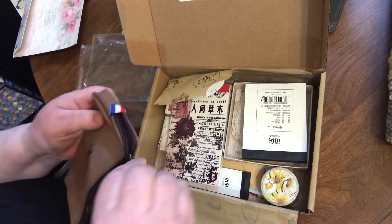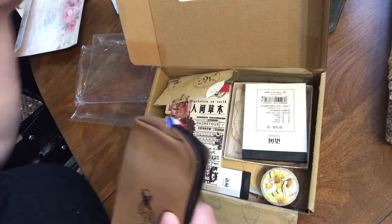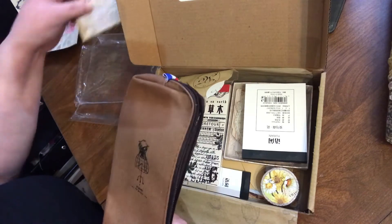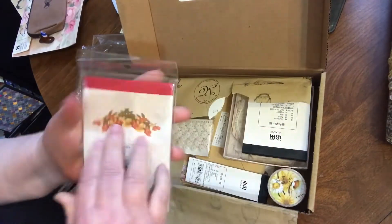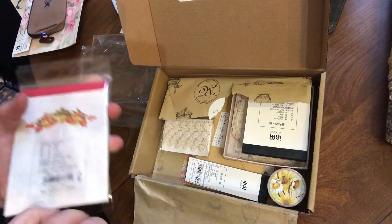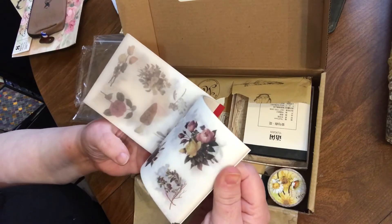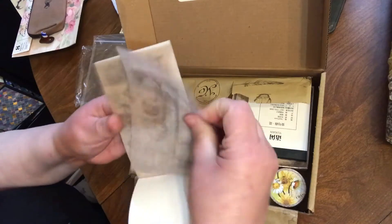Oh, that's cute — a little pencil case. That's cute, cute, cute, cute. They call that... oh, this one even has lace in it. Cute! Oh, look at that one — that one's pretty.